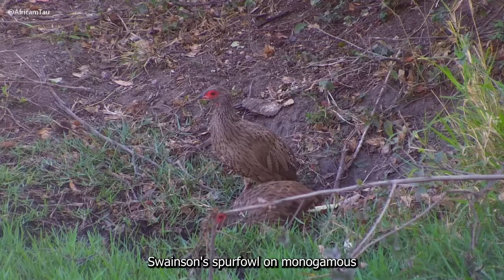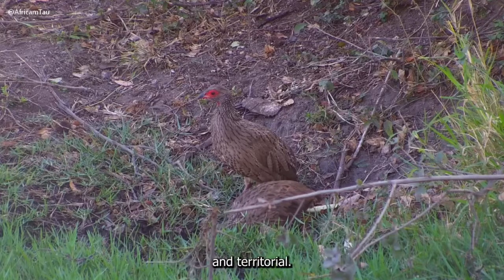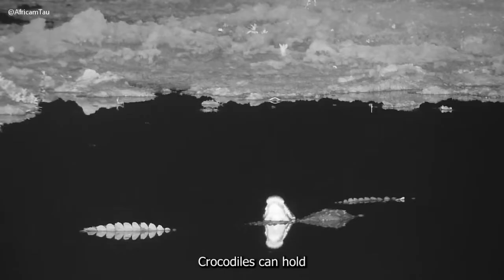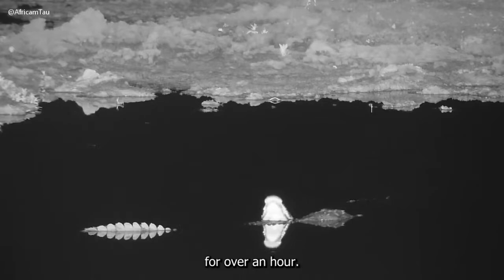Swainson's Spurfowl are monogamous and territorial. Crocodiles can hold their breath underwater for over an hour.